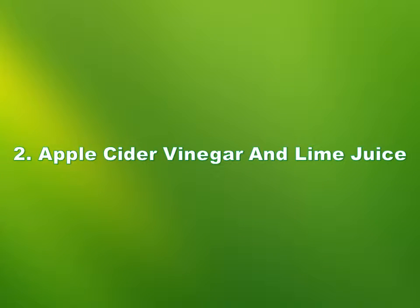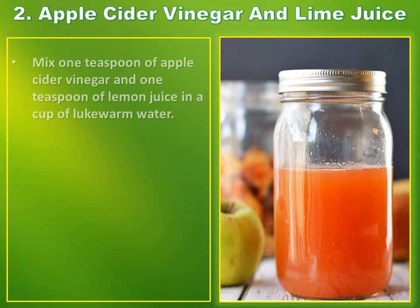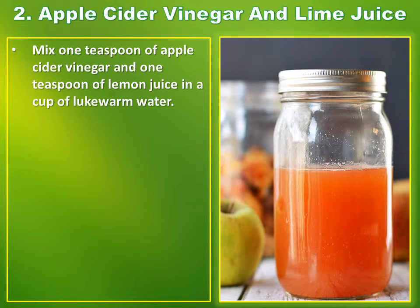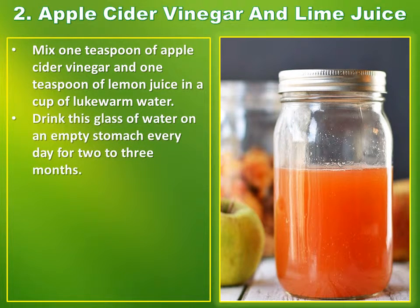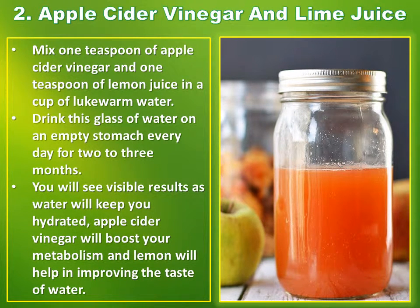Number 2: Apple Cider Vinegar and Lime Juice. Mix one teaspoon of apple cider vinegar and one teaspoon of lemon juice in a cup of lukewarm water. Drink this glass of water on an empty stomach every day for two to three months. You will see visible results, as water will keep you hydrated. Apple cider vinegar will boost your metabolism and lemon will help in improving the taste of water.